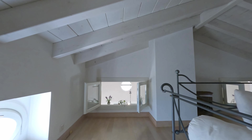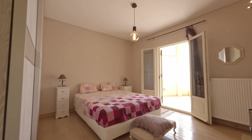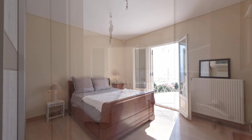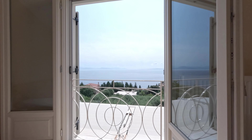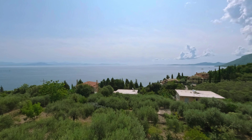Upstairs, you'll find a versatile room which could serve as a home office or storage space, along with two bedrooms, each graced with its own ensuite bathroom and shower. Wake up to mesmerizing sea views with mainland Greece as a backdrop to your morning vista.